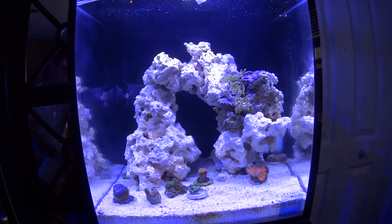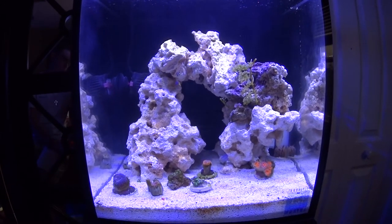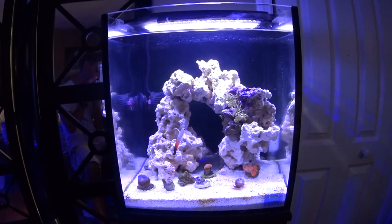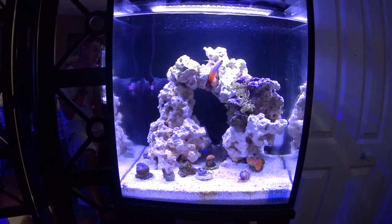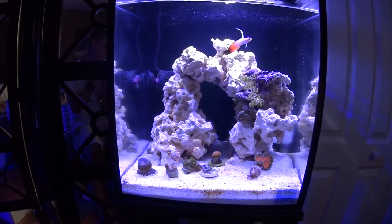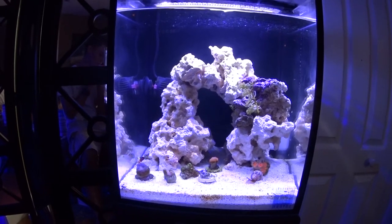I'm curious whether you guys want me to get a fire shrimp or a cleaner shrimp for this tank. I was really leaning towards the fire shrimp because I think they're a little more colorful and appealing, but let me know what you guys think in the comments. Overall, the tank is doing great — I love this tank. Thanks for watching, thanks for subscribing, liking, and commenting. If you have friendly suggestions or questions, post them in the comments. You can follow me on Instagram at Bradley the Explorer for daily fish photos and updates.